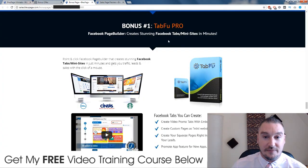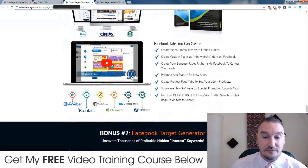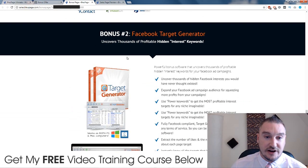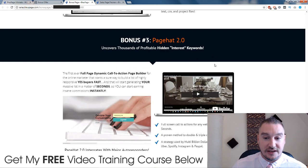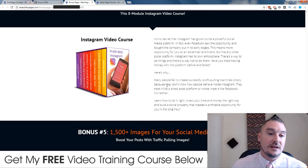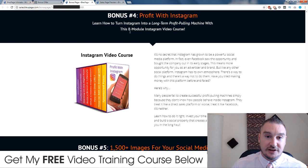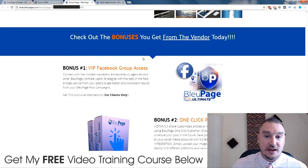Here's what you're going to get: TabFu Pro - a point-and-click Facebook page builder that creates stunning Facebook mini tab sites in just minutes, and you get traffic and leads with a click of a mouse. I haven't tried any of these - like I said, these are just the stock bonuses the vendor gave me to pass on. Bonus number two: Facebook Target Generator - uncover thousands of profitable hidden interest keywords. Bonus number three: Page Hat 2.0 - uncover thousands of profitable hidden interest keywords. And you get an Instagram video course to learn how to turn Instagram into a long-term profit-pulling machine.